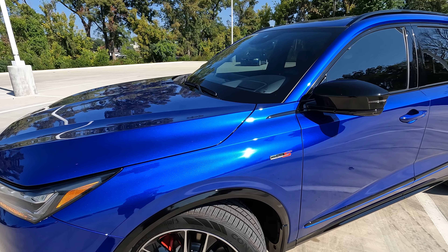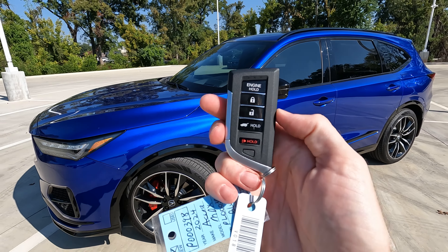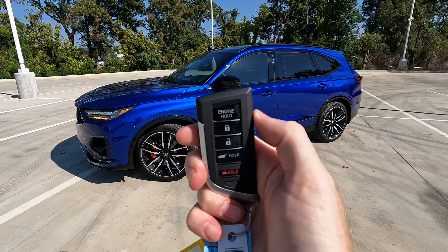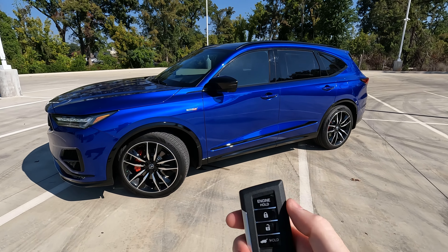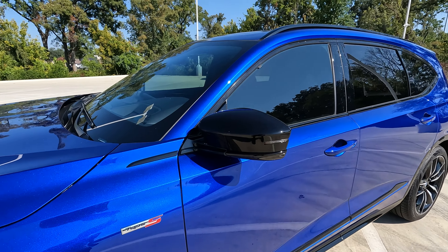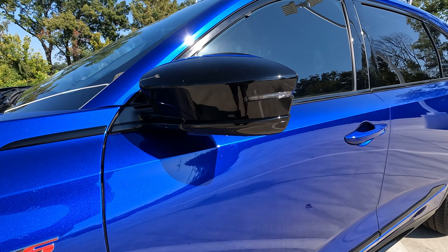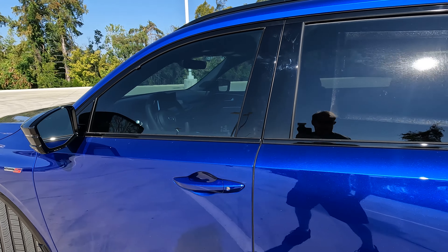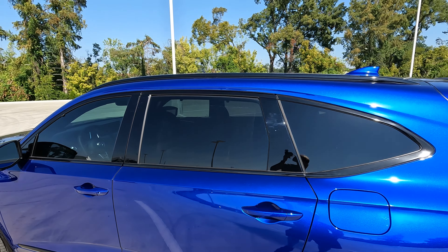Another Type S logo right there, and here is the remote. Everything that you would expect to find here, including remote start and engine hold. It is a proximity key. You do have the walk-away feature and turn signal indicators built into the power adjustable side view mirrors, and a very nice look overall.